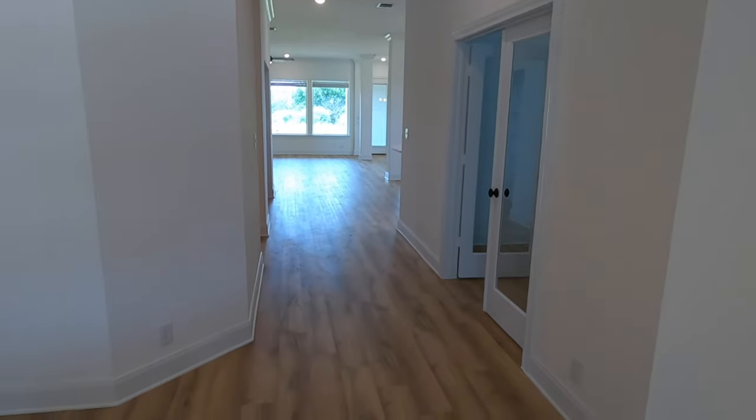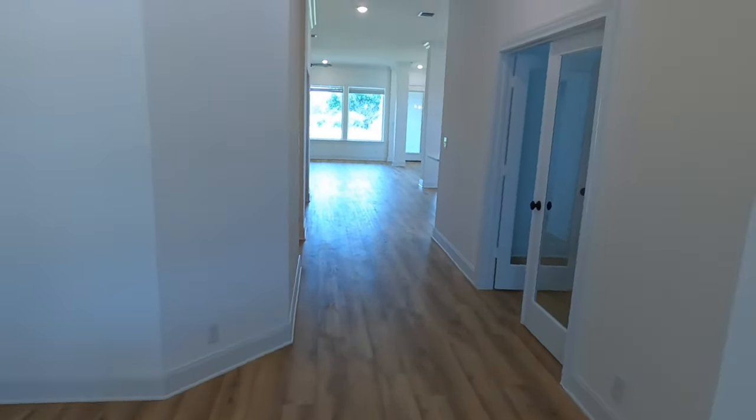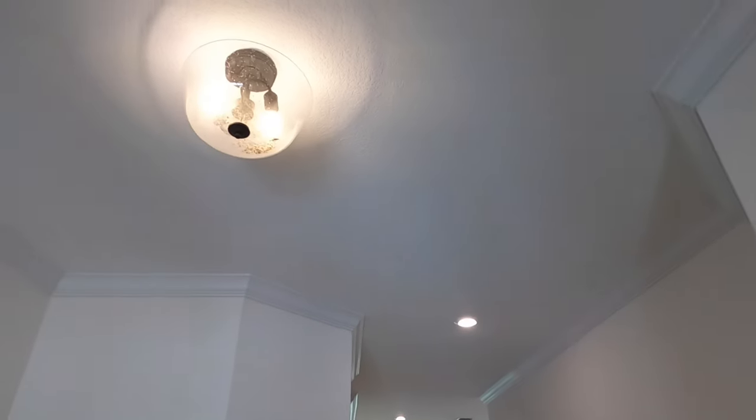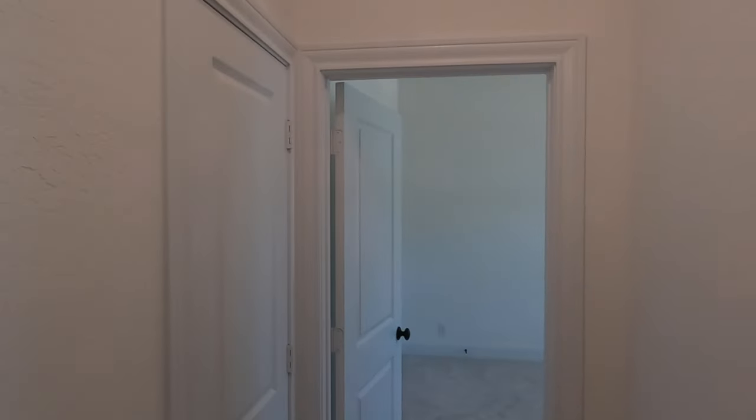First thing you notice — these floors just jump right out at you. I love it. It's a very clean look. See the tall ceilings. The light fixture needs to be cleaned out a little bit, but they'll take care of that. They've got two weeks before they close on this house.